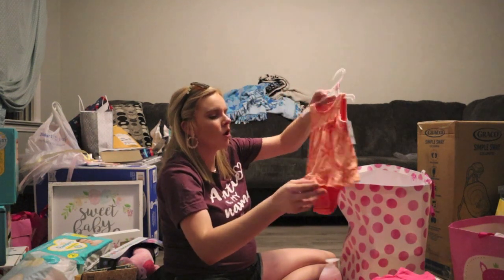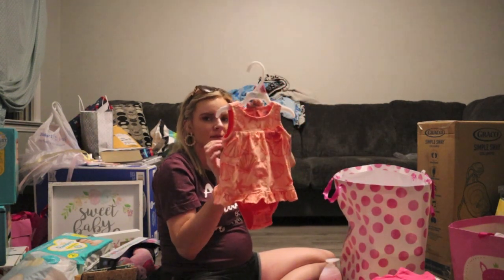We have a little zero-to-three months Carter's outfit, really cute.